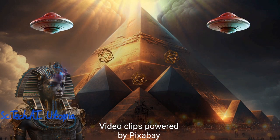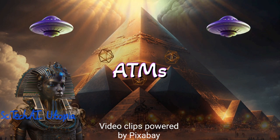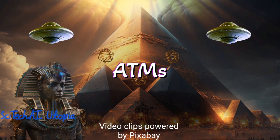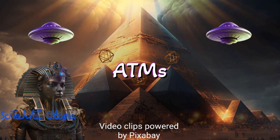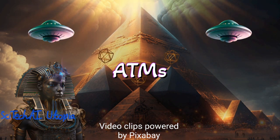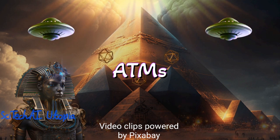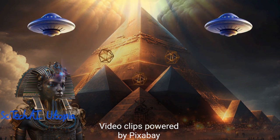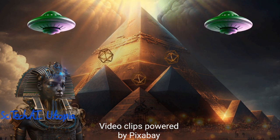Number 10 is ATMs. The automated teller machines automated banking transactions, enabling customers to access their accounts and withdraw cash without visiting a bank branch. ATMs provided greater convenience and accessibility to banking services, reshaping the financial industry's customer interactions.